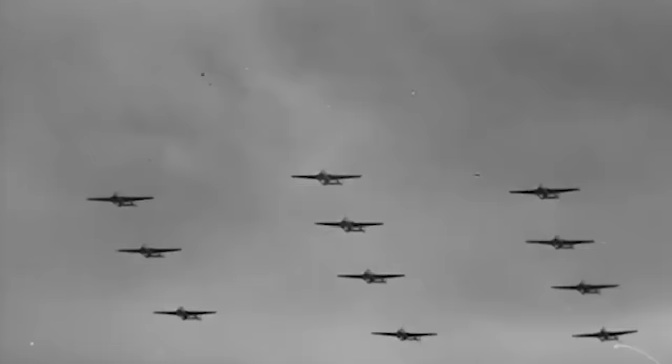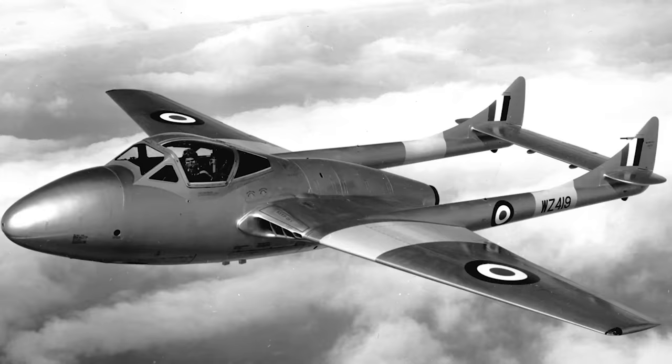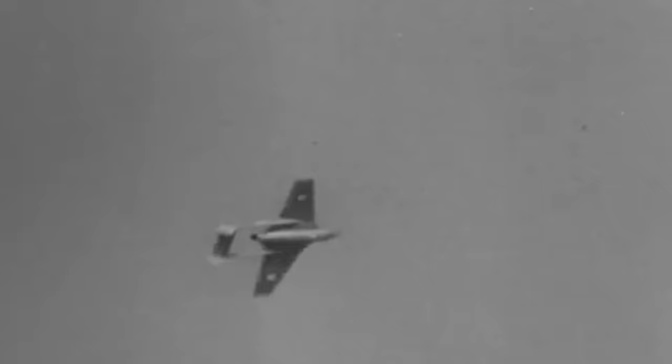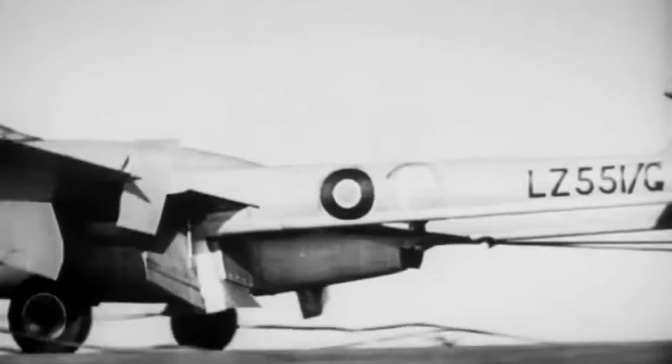Back in May of 1944, the RAF made the decision to produce the Vampire as an interceptor aircraft, and within two years it was already in operational service. With its sleek twin-boom design and powerful single engine, the Vampire quickly made a name for itself in the aviation world, ready to achieve numerous aviation firsts and break several records.